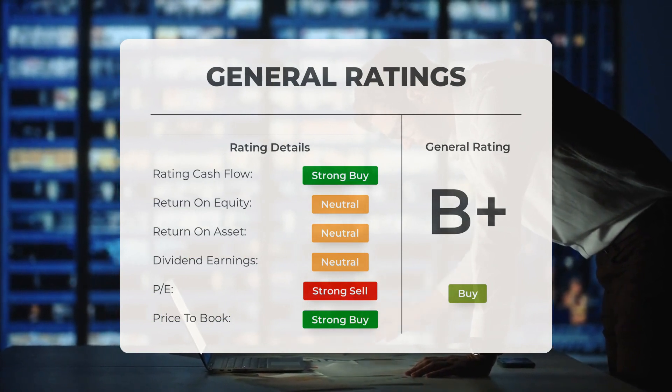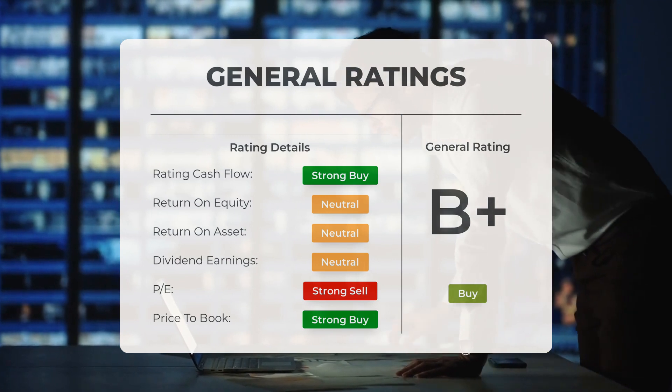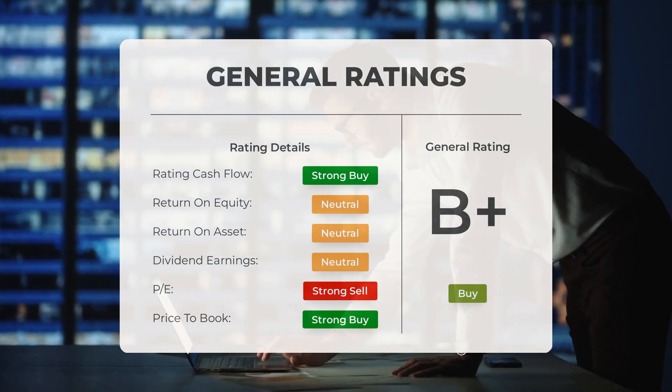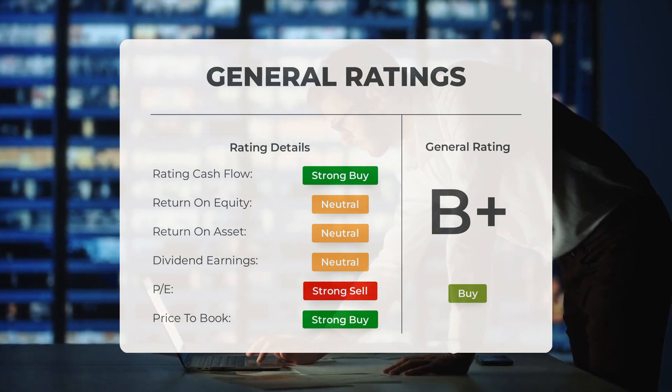Analysts consider the P/E ratio to be a strong indicator to buy, and the price-to-book ratio is also rated as strong buy. However, when it comes to return on investment, the analysts have given the stock a rating of neutral.